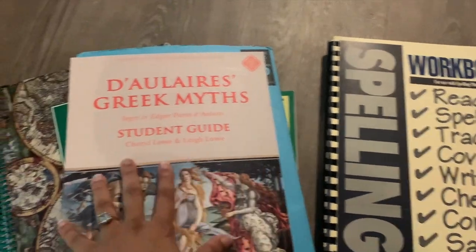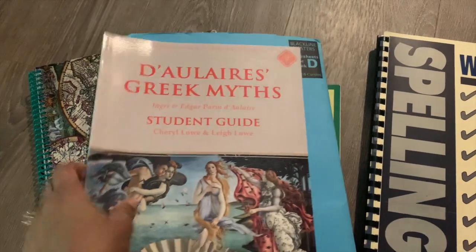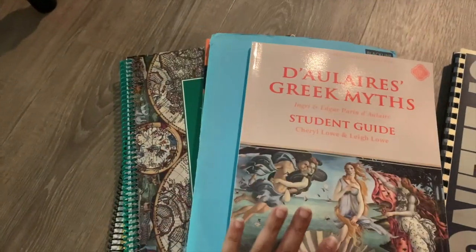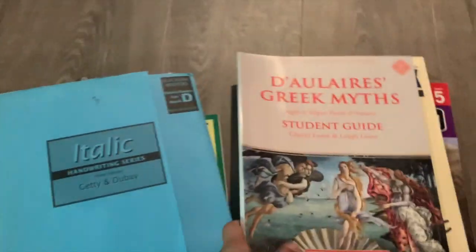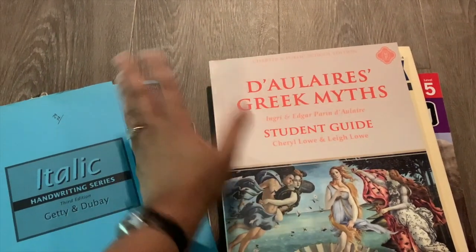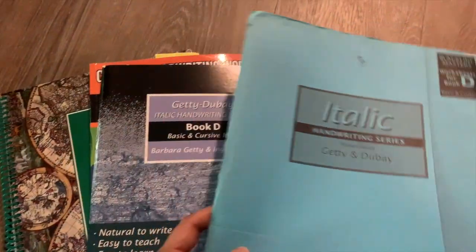We don't write in it; we just use it to spell out lists. This is from Memoria Press — their Greek Myths book. We will not be writing in this book; we'll just go through it for vocabulary and comprehension questions. We'll be using it in conjunction with the D'Aulaires' Greek Myths book, which is a nice Greek mythology book, though certainly not my favorite.